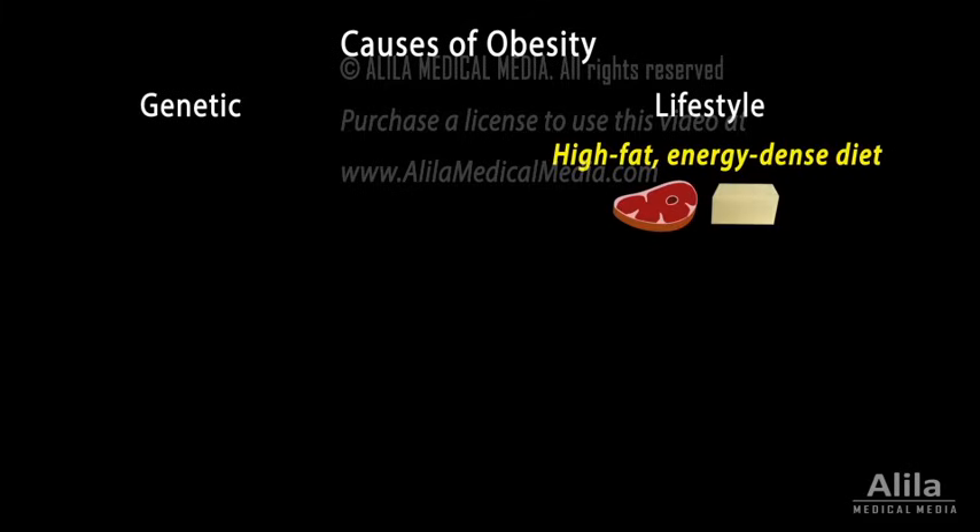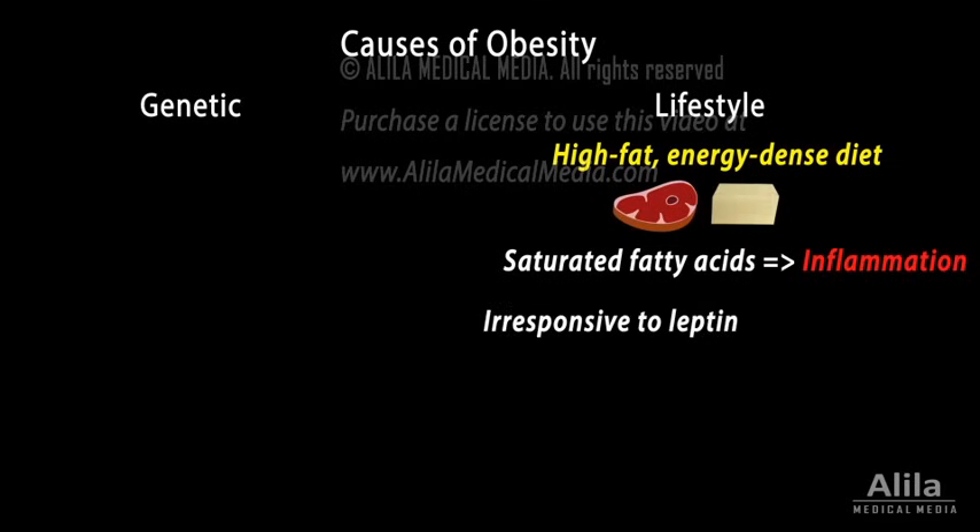In an early stage of high-fat diet-induced obesity, increased amounts of saturated fatty acids cross the blood-brain barrier and provoke an inflammatory response in hypothalamic neurons. Inflammation induces stress in these neurons, blunting the response to leptin. This is known as leptin resistance.